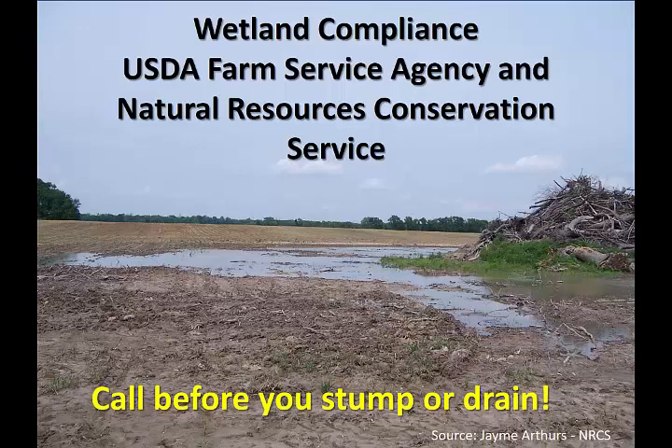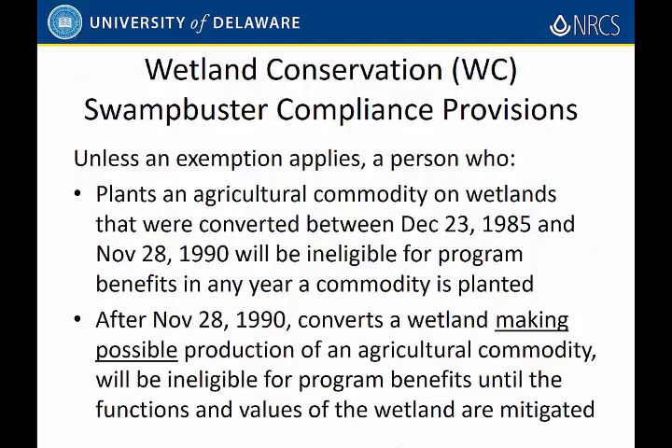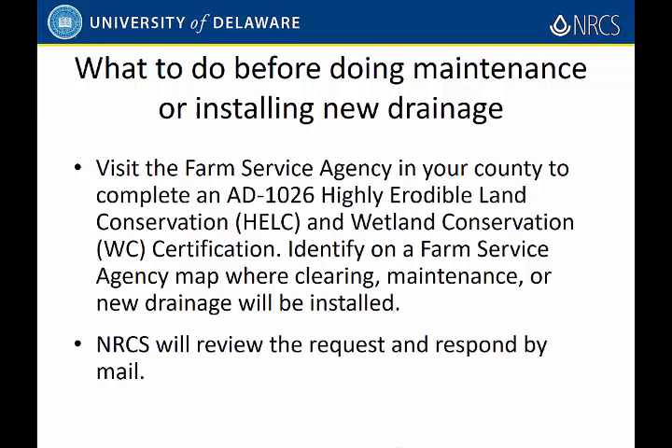Before you go draining things, talk to NRCS and FSA. Ask them if it's okay — can we get away with this? You don't want to get yourself jammed up on federal programs. There's a whole bunch of laws. The Swamp Buster Act is the one you've really got to be worried about. Talk to your NRCS folks before you get started doing any drainage. I know plenty of people that do it and ask for forgiveness afterwards, but that can be a big, big problem.